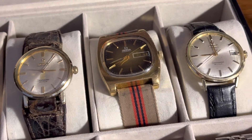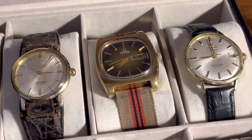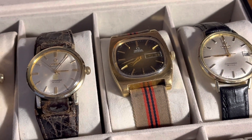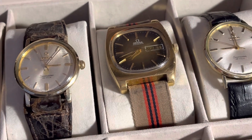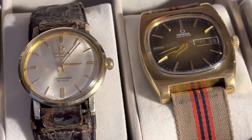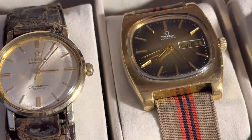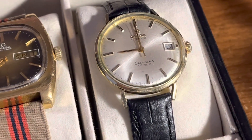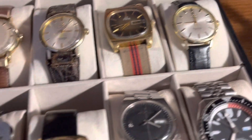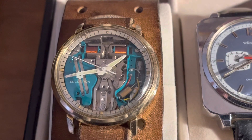I found three Omega watches this year — I think that's a record. I usually only find maybe one or one every other year. These two were found at garage sales and then this one was found at a thrift store.